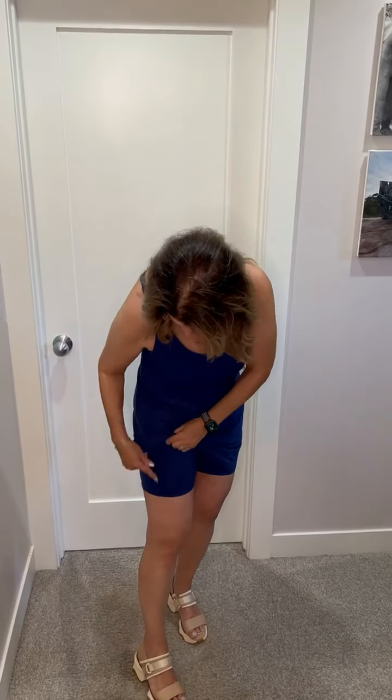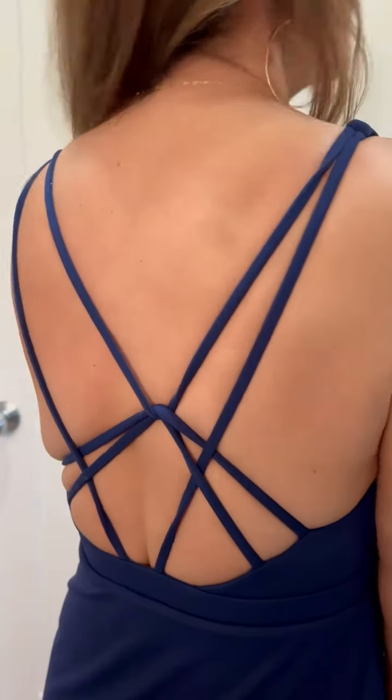This is called the strappy back sport dress. It has built-in shorts so you step into it from the top. The shorts come all the way up, so if you have to pee you have to take the whole thing off. It has a really cute back — if you had smaller boobs you could wear it to play tennis or pickleball, but I've got too much bounce.